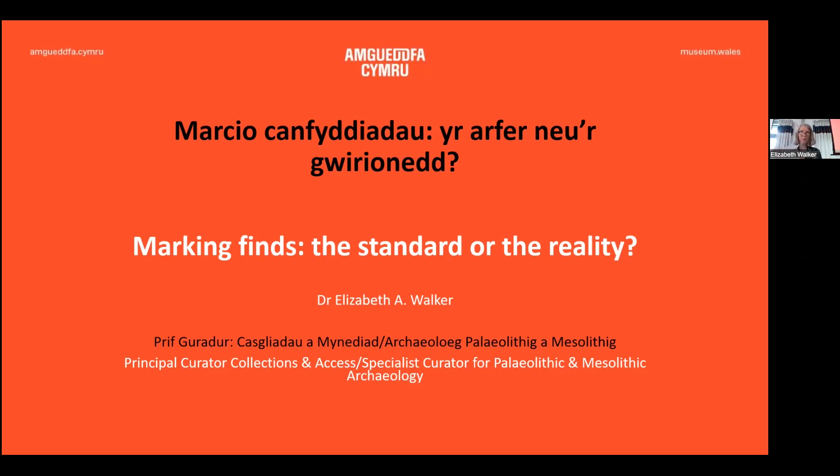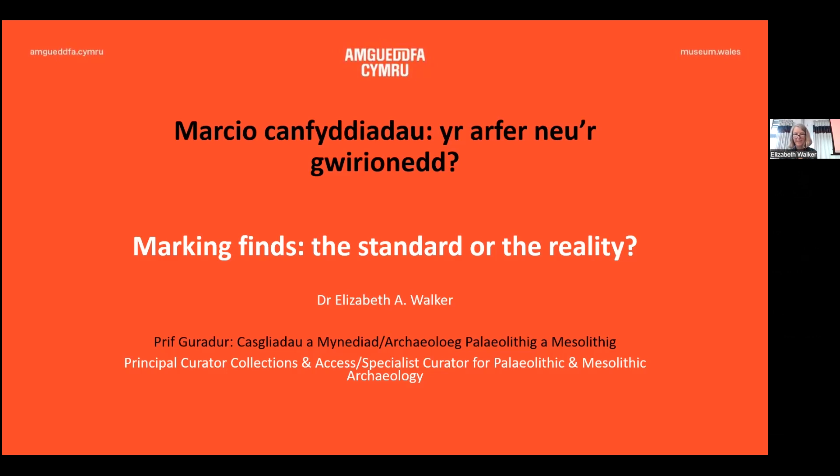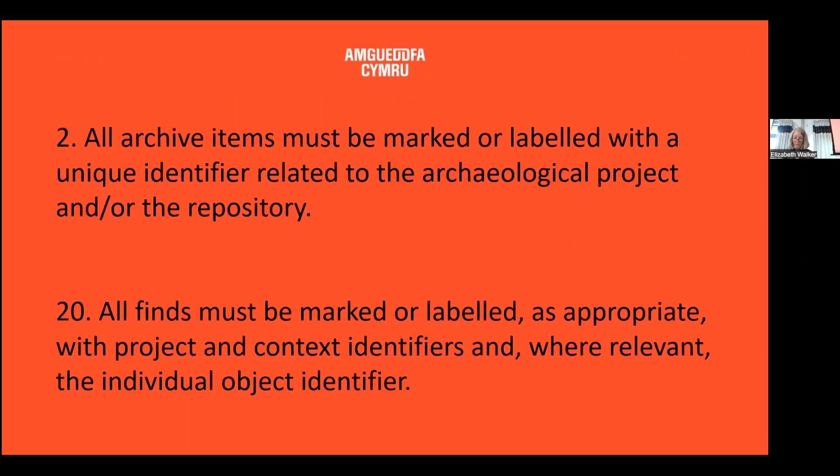What I'm going to be talking about today is a fairly personal view on an approach that I've adopted over the past years towards the marking of finds, looking at the standard and reality as I take it. In Wales, we have a standard for the guidance of depositing and creating archaeological archives, drawn up in 2017 by myself along with other members of the National Panel for Archaeological Archives in Wales, which has CIFAR representation.